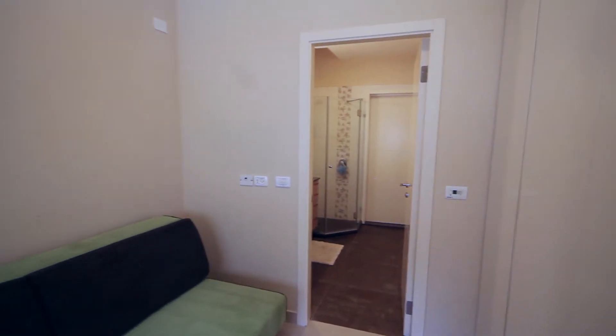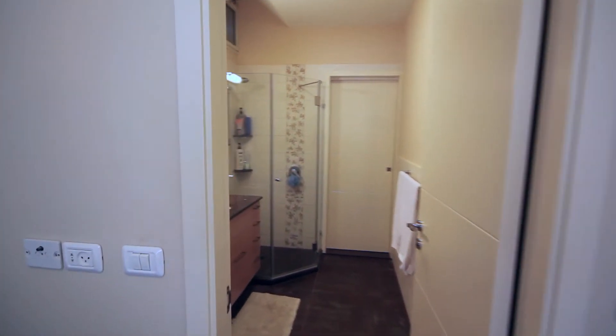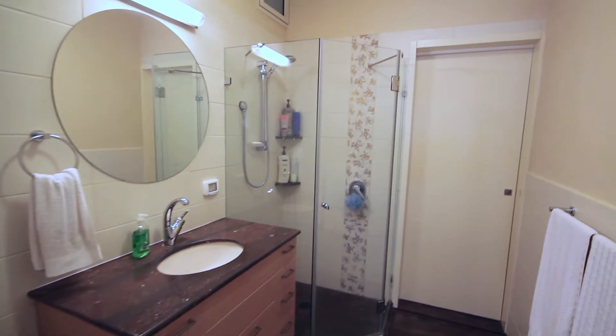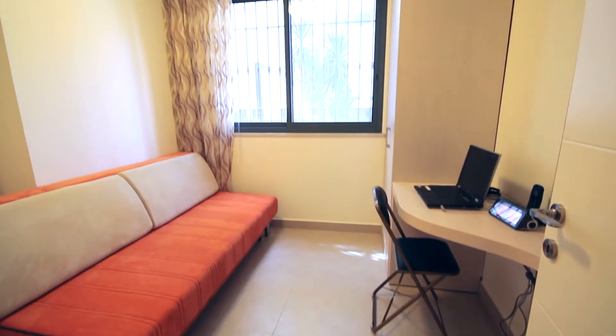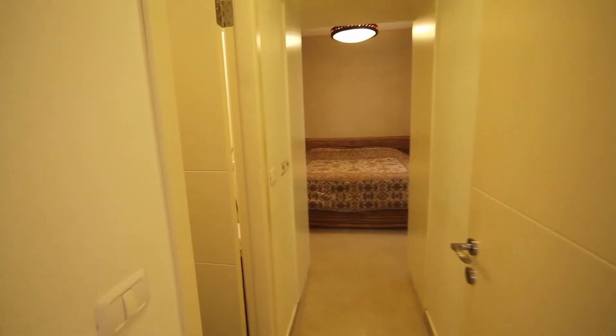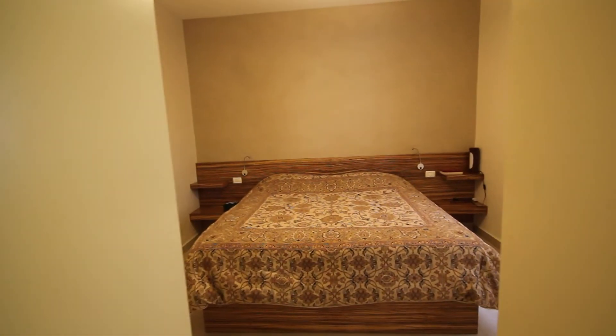The bedrooms have built-in cabinets and this one has a lovely master bathroom. The property has an unusual amount of light, not typically seen in a garden apartment. The spacious master bedroom is gorgeous and has direct access to a full bathroom.